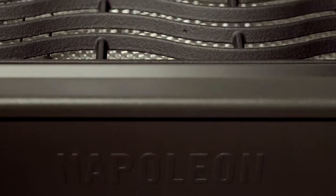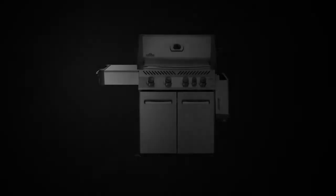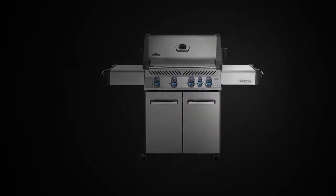You'll know it's a Napoleon with the iconic wave cooking grids for those distinctive sear marks, offering a variety of features that are engineered to provide the ultimate performance, including the instant jet fire ignition.